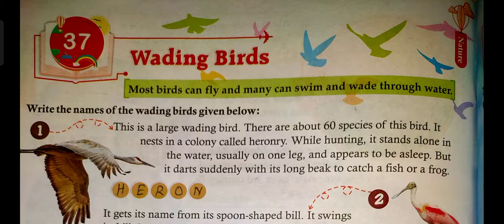Now we move to wading birds. Wading birds are birds who wade in the water for their food. 'Wade' means they walk in the water. We are going to learn about some of these wading birds.